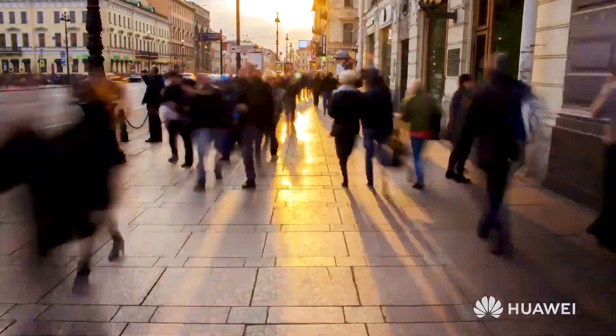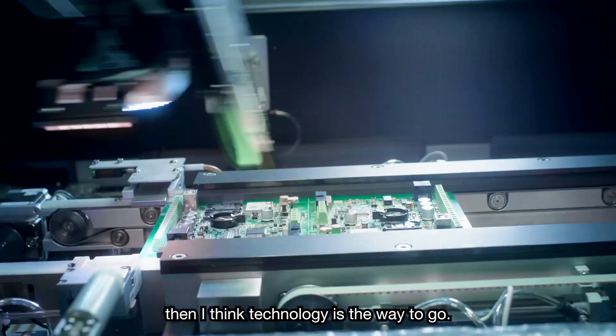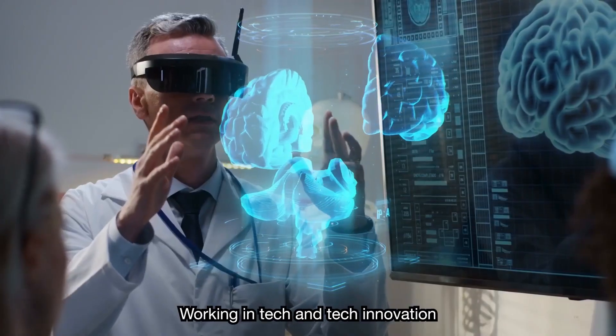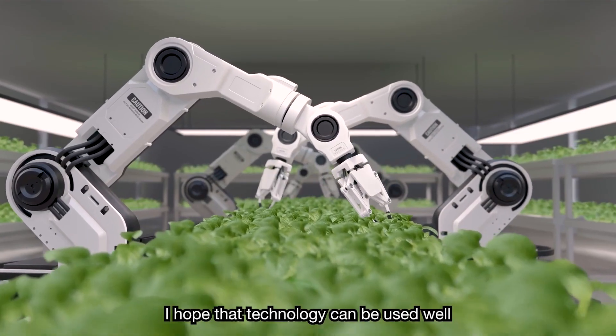Hello everyone. On December 26, Huawei HiSilicon launched a new AI-powered ISP, Ewing, for the industry — a new generation of smart imaging processing engines for IoT smart devices, featuring the latest technology and solutions.